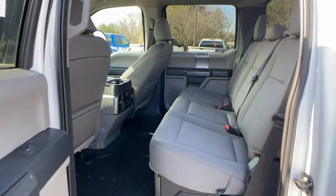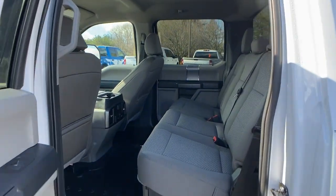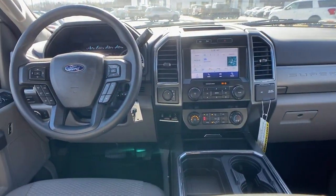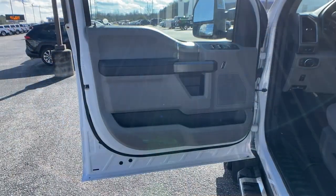Astoundingly strong yet surprisingly comfortable — that's the F450. See for yourself when you take it out for a test drive. Our professional staff looks forward to giving you excellent service.